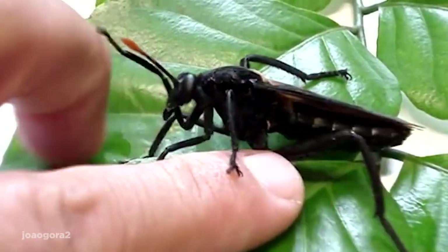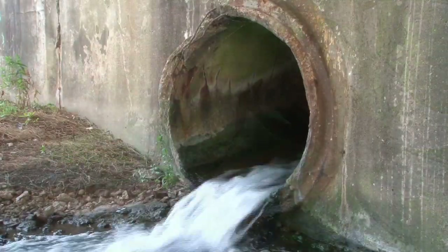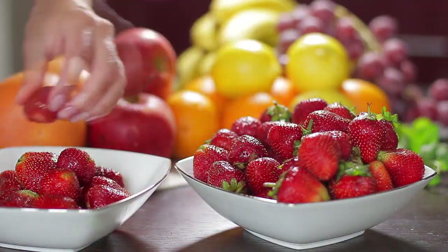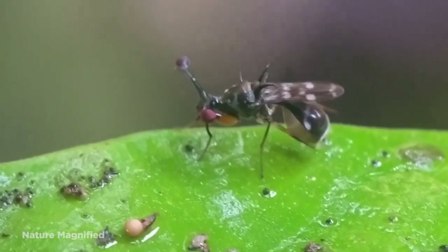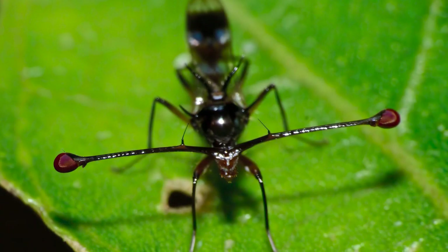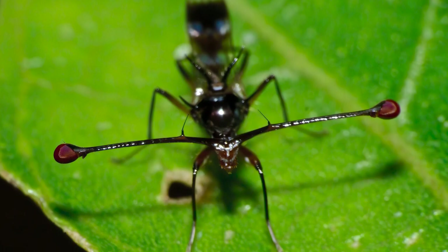Flies — to most of us, they're a major pest. Some hide in our drains, some in our fruit, and some just won't leave us alone. But with over 110,000 known species of flies all around the world, most of us have only seen a small fraction of them, and some of them are actually pretty cool.